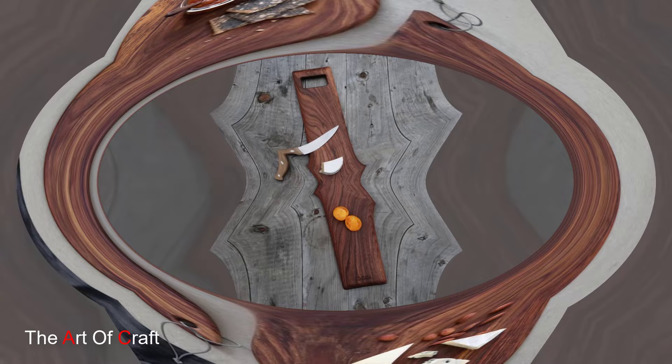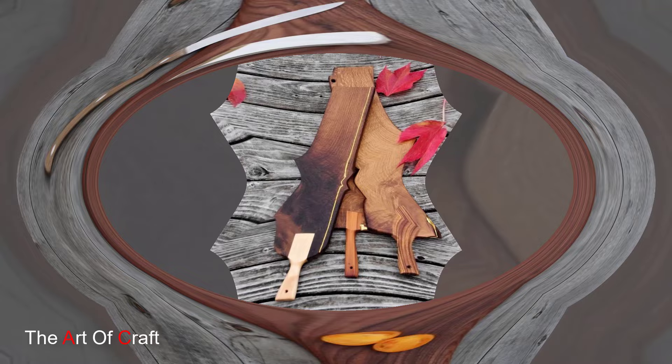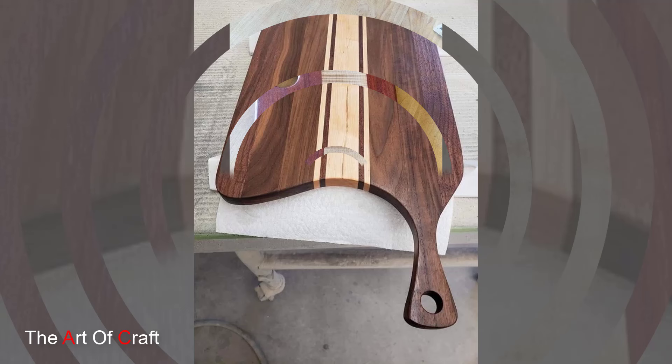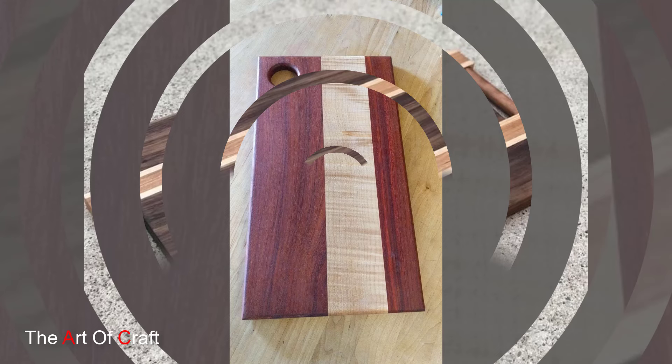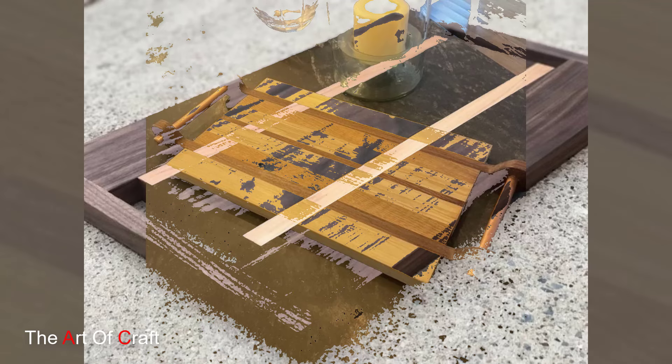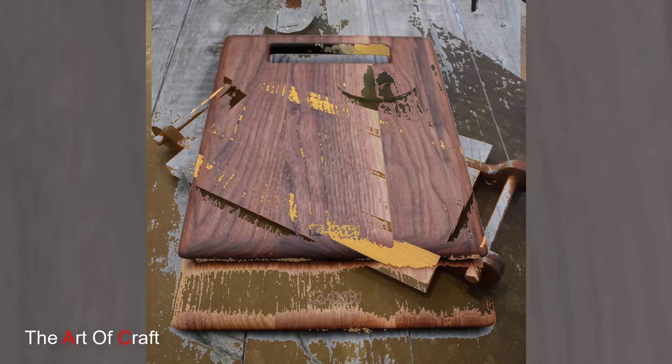For those who value versatility, wooden cutting boards with multi-functional designs are the perfect solution. These boards not only provide a sturdy surface for chopping and slicing but also offer additional features and storage options. Imagine a bamboo cutting board with built-in compartments for storing knives, utensils, and other kitchen essentials. Its clever design maximizes space on your countertop while keeping everything you need within arm's reach.